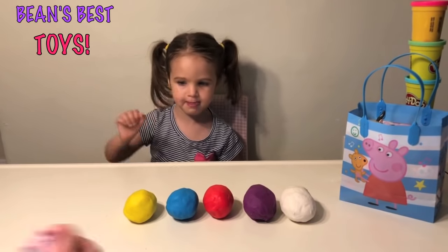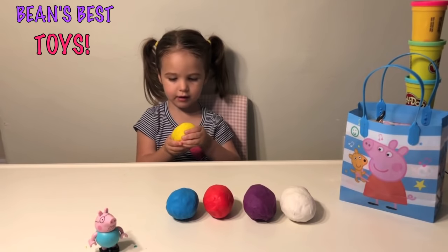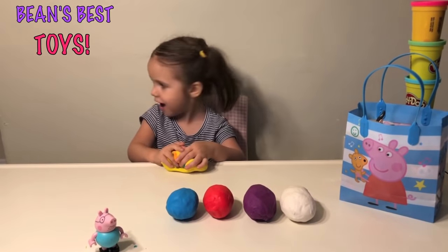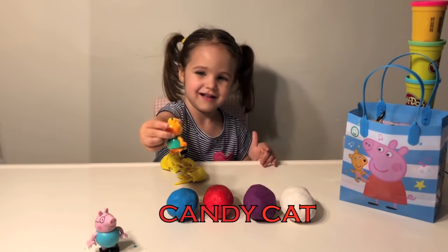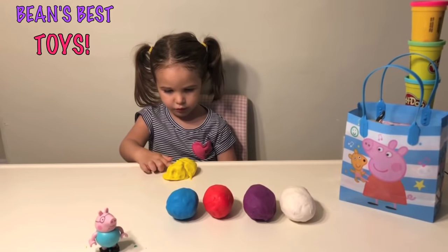Do you want to open the next one? Who do you think is this one? I don't know. Who is it? Candy Cat. Candy Cat Lego. She's cute. I like her little green dress.